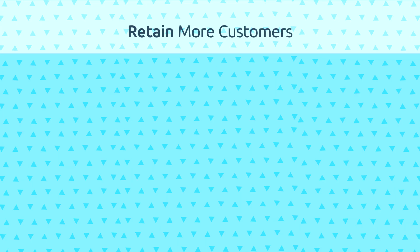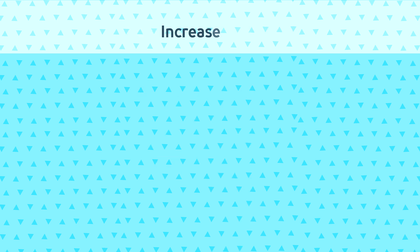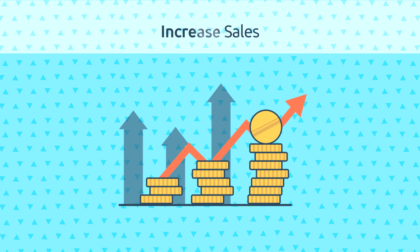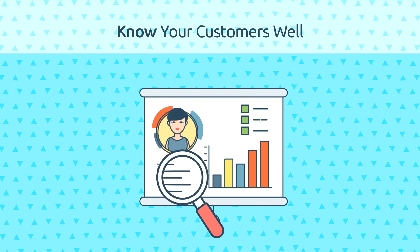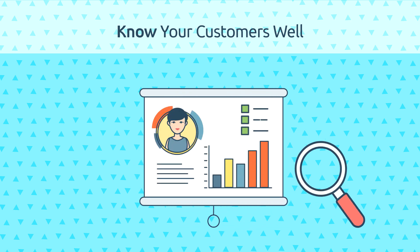What benefits do you get by using a loyalty card? Retain more customers — a good loyalty card program not just gets your business new customers, but also helps in retaining them. Increase sales — a loyalty card encourages customers to make a purchase and earn maximum stamps. Know your customers well — a loyalty card scheme helps your business track its customers' shopping habits, helping the business analyze loyalty offers that match the customer's needs.